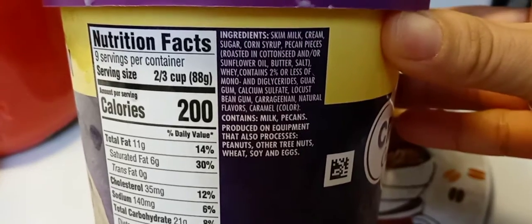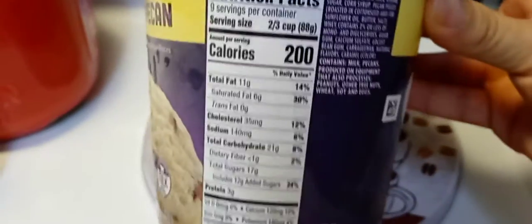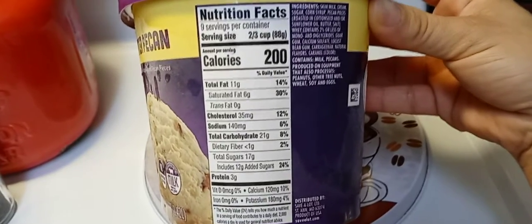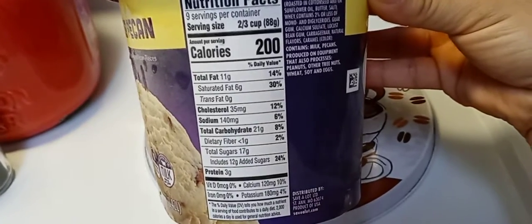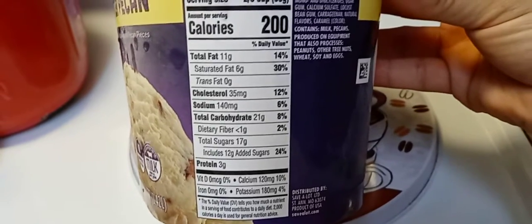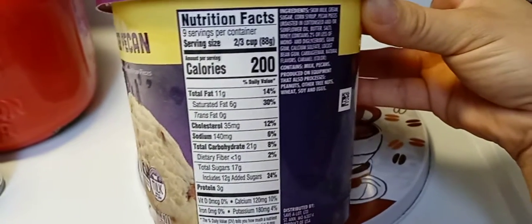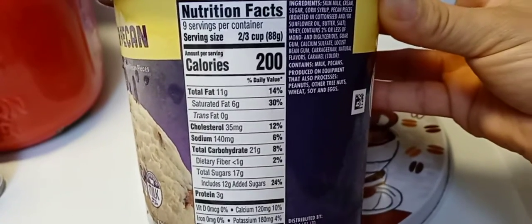It has carrageenan in it, so yeah, but I just had to try it. Ice cream is not something I have every day or every other day — it's just an once-in-a-while treat. Here's the nutrition facts. If you want to pause that and read the numbers, the macros, because I get asked about sodium, carbs — that's why I do that so you guys can pause the video and read it for yourself.